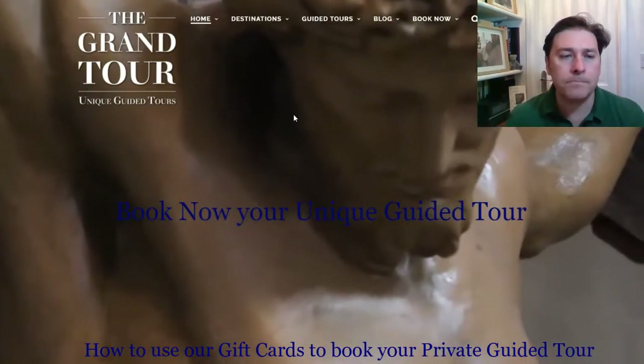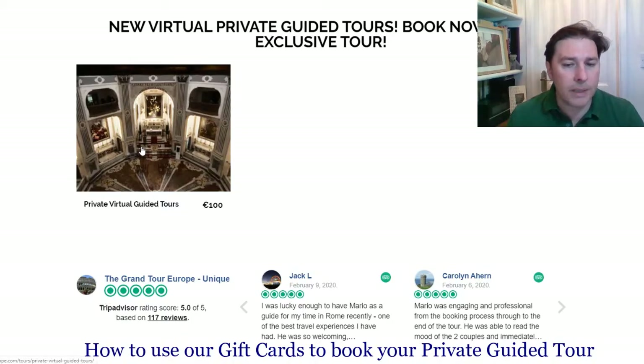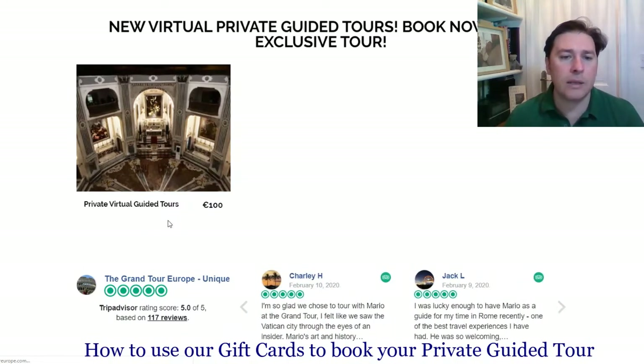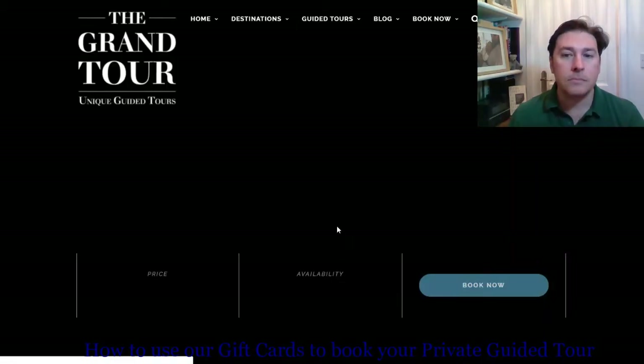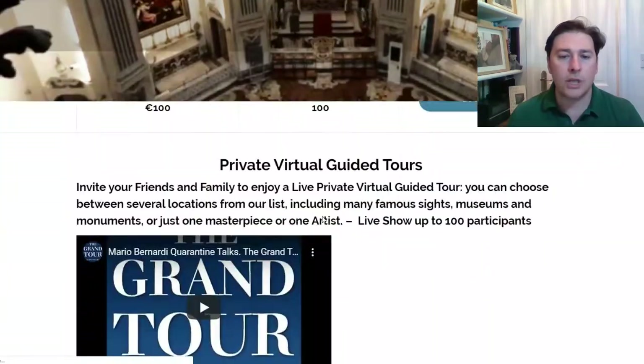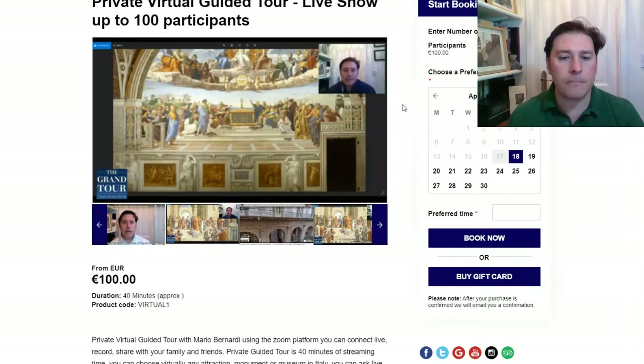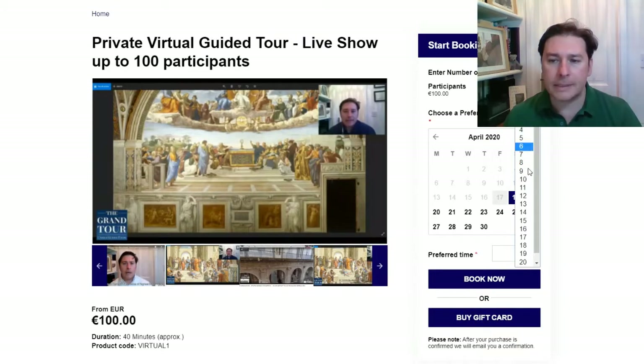On our landing page on the website, you can scroll down and the first tours you see are the virtual tours — more will be added soon. You can click on the picture and it will load the page where you can see the private virtual guided tours. You can then choose the number of participants — the ideal number is below 10, though eight is a good number.